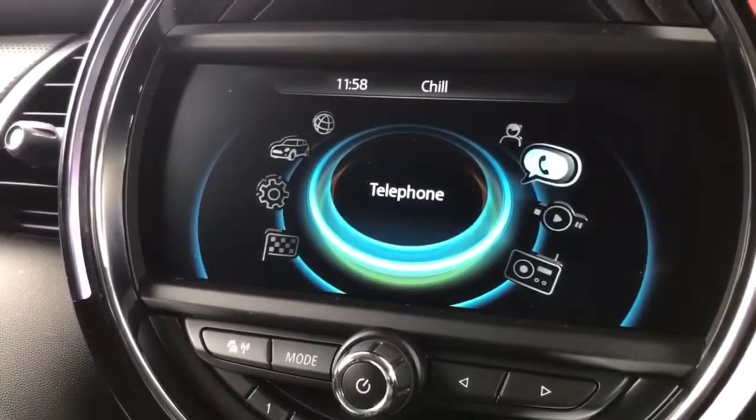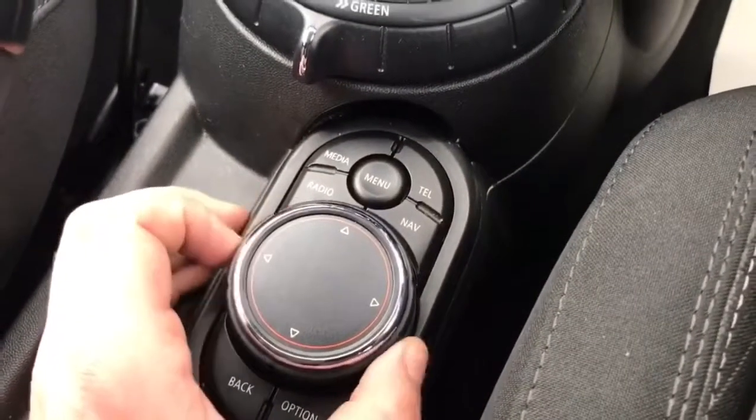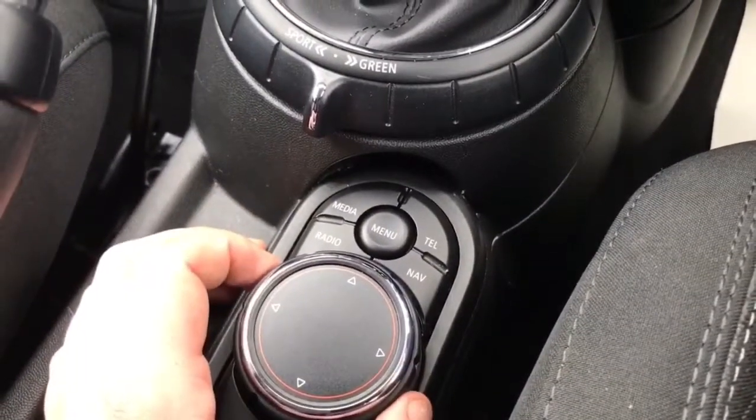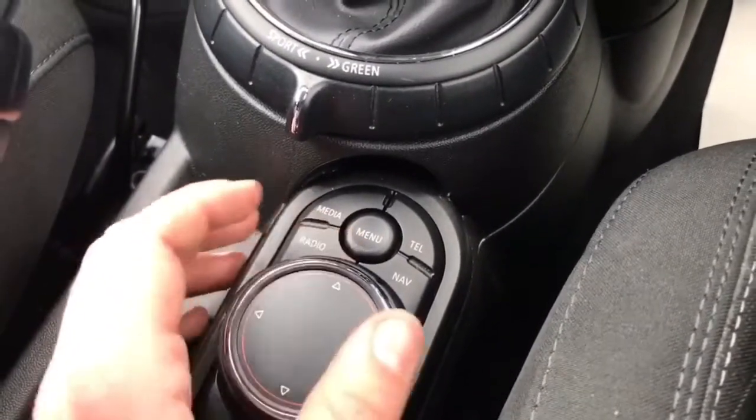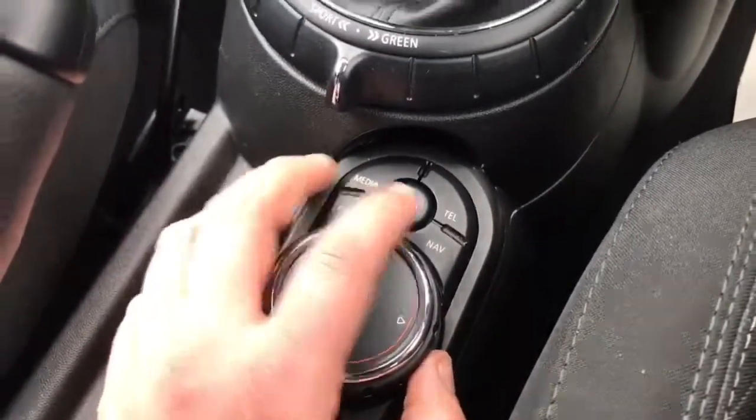The menus and everything I'm doing at the moment — by way of controlling them — it's all operated using this system down here. Turning this will take you through the various option screens; you can push it down to select something when you wish to. This also moves up, down, left and right for various different menus that you might be in.